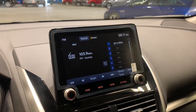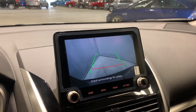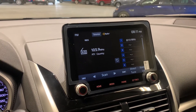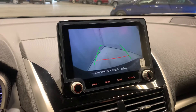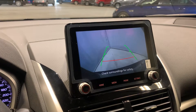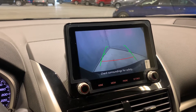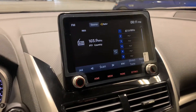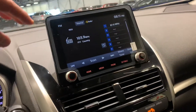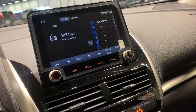Here you've got your touch screen media display which also acts as a backup camera. This vehicle does come with rear cross traffic — so if you're at the grocery store backing out and there's a vehicle coming, the vehicle will give you three or four beeps saying it's not safe to back out. It is also compatible with iPhones and Android Auto.